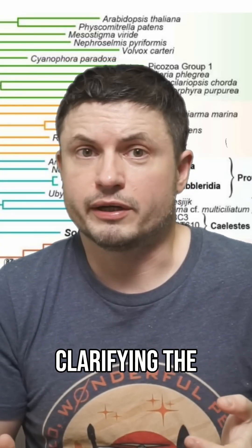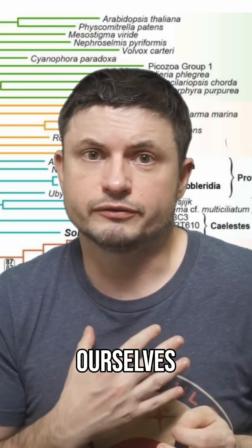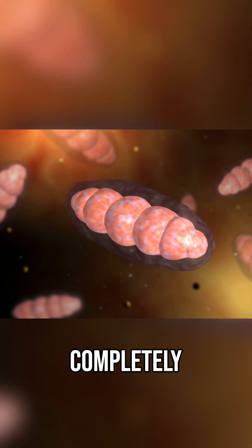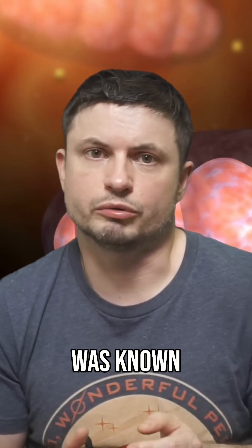We're fundamentally clarifying the origin of all cells on our own planet, connecting ourselves directly to some of these ancient archaea and some of these ancient bacteria that existed over 2 billion years ago. Something that was completely impossible to visualize just a decade ago, because none of this was known back then.